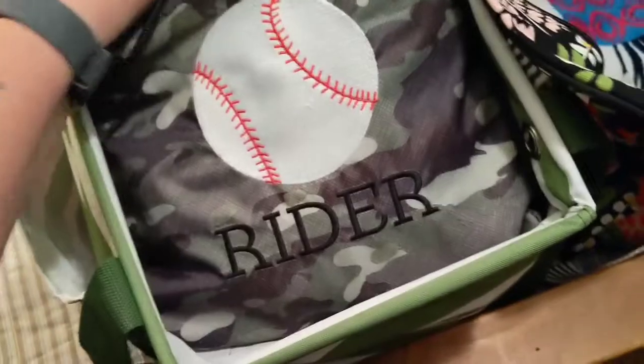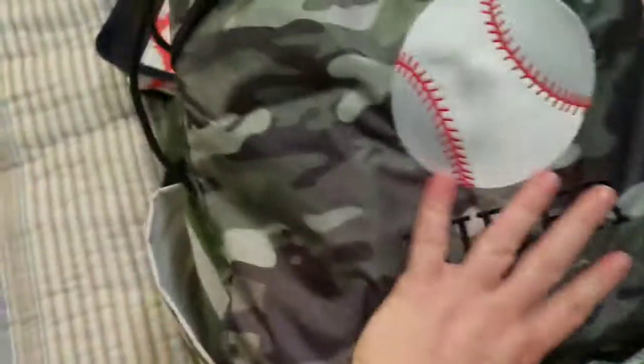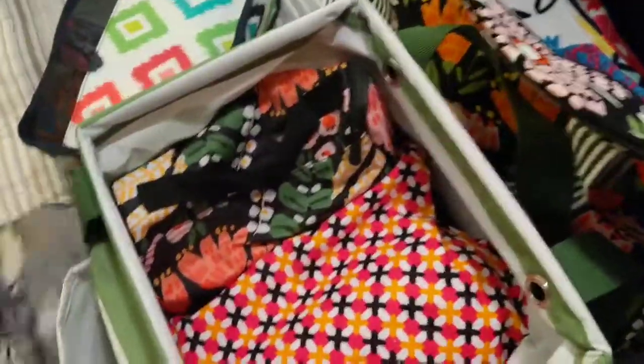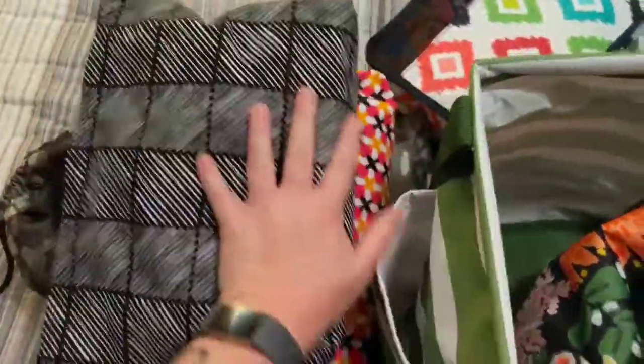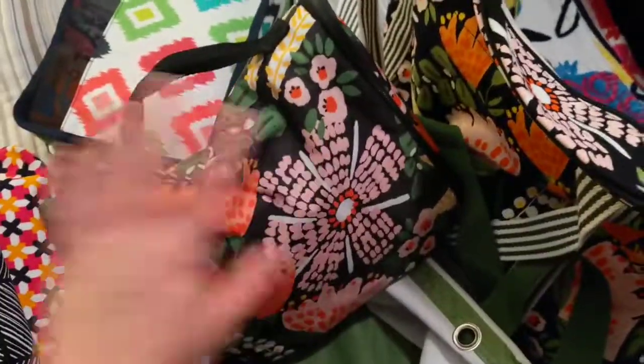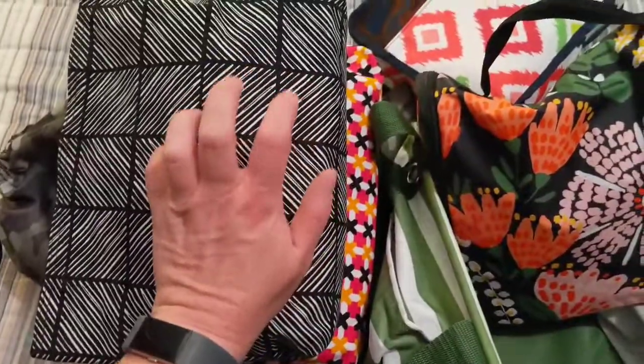In the small utility tote I have Ryder's baseball uniform and his cleats. The cleats take up a lot of room; his uniform doesn't, but the cleats do. Then we have Brinley's toiletry bag and Ryder's toiletry bag in zipper pouches. This is the hanging traveler case in the Island Nights print, which matches. I have mine separated a bit more with travel-size bottles and stuff, so I don't put them in a zipper pouch.